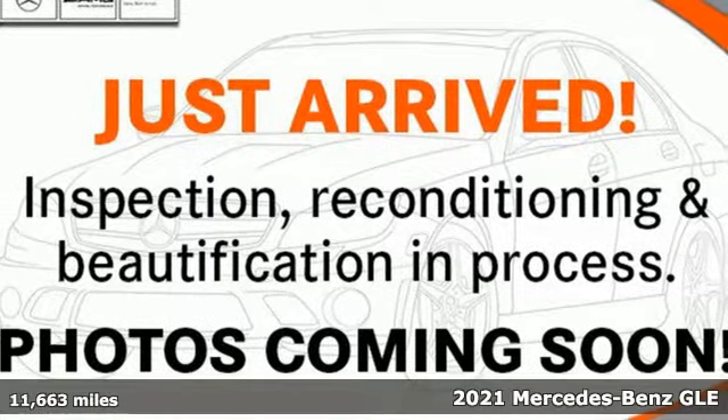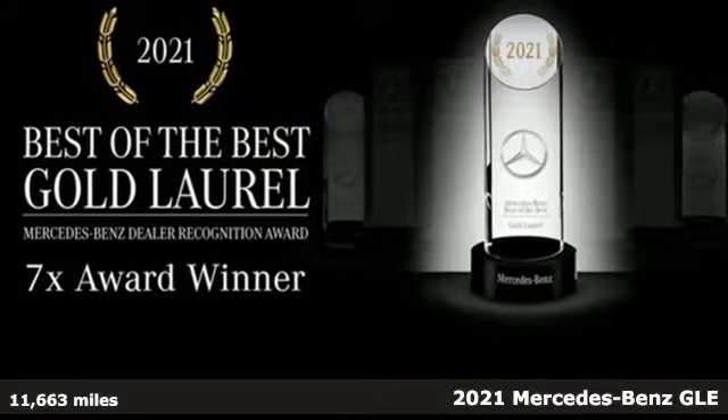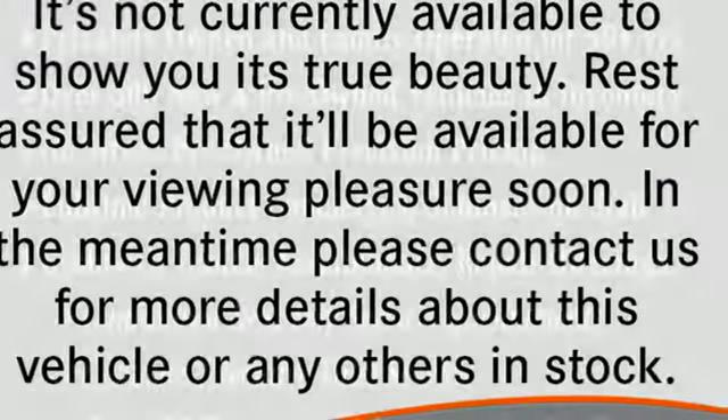It's a certified 2021 Mercedes-Benz GLE. It's the dictionary definition of a premium SUV. In it, you'll get lasting luxury and constant capability. And it comes with all the amenities you need.